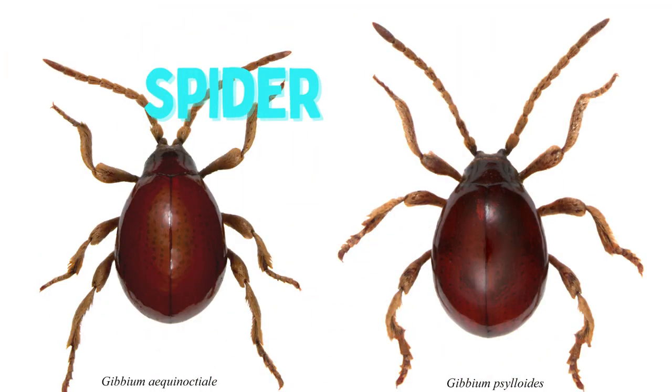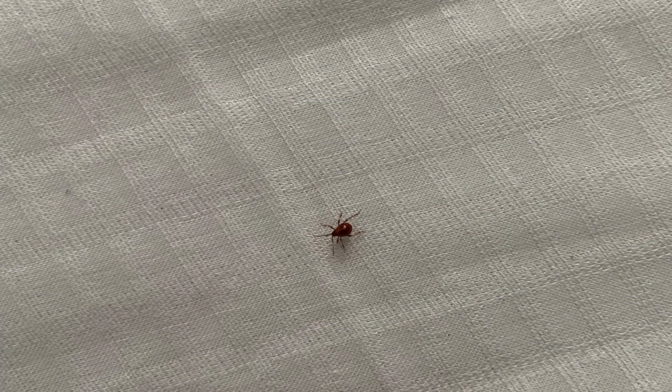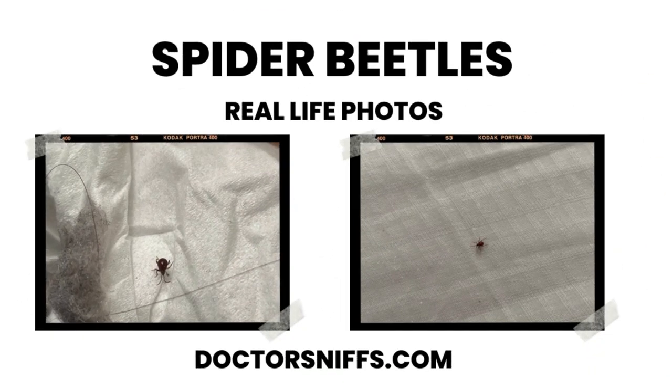Spider beetles might sound scary, but they're actually harmless. These small reddish insects are often confused for bed bugs due to their size and color. They are known to wander around a house and end up on top of your bed.